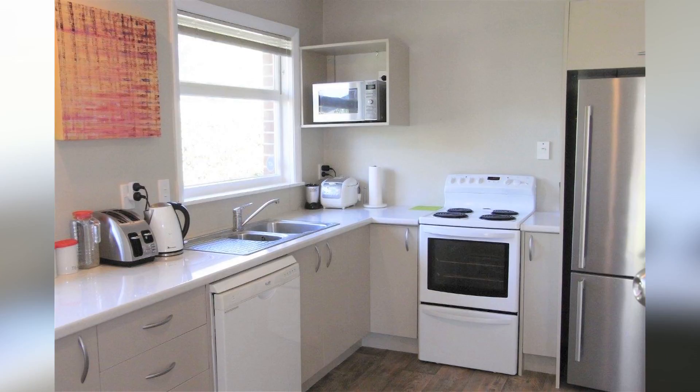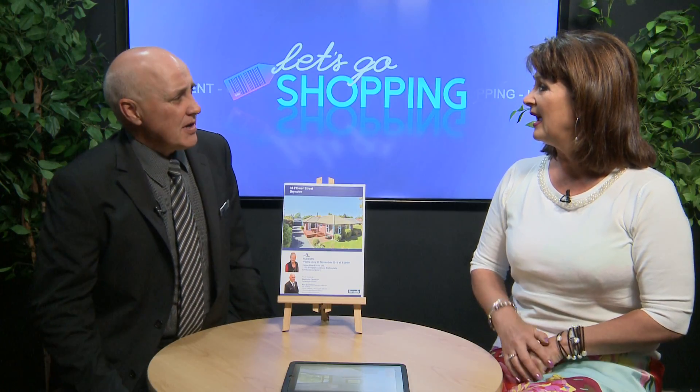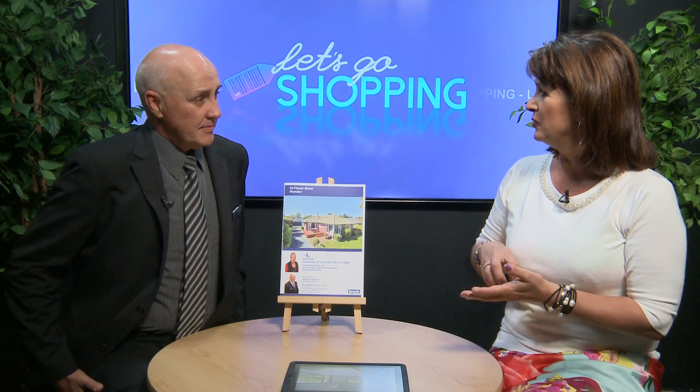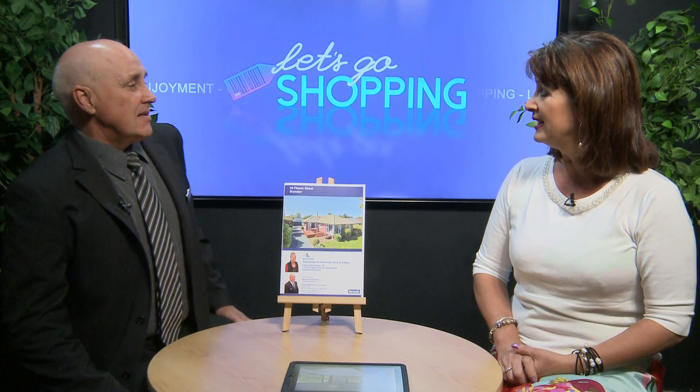How many bedrooms are we talking here? Three bedrooms plus the wee study, double garage. Three bedrooms plus a study? Yeah, or the studio out the back. Just a great family home, great location. Just down the road there's a wee walkway to a park. It's a real sort of wee area — really good for all the schools, whether it be primary, intermediate or high schools as well. Really close to all the main arterial routes as well.